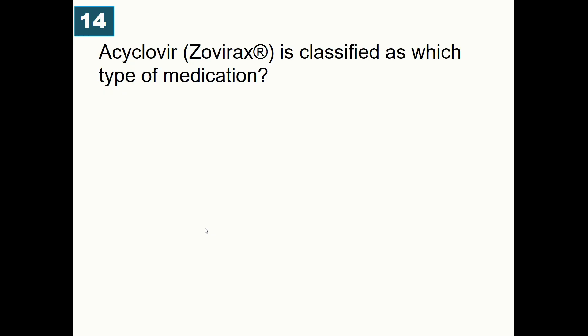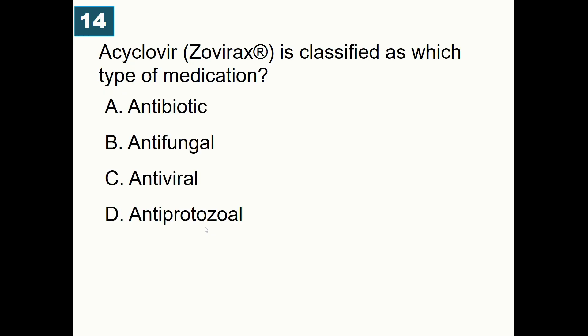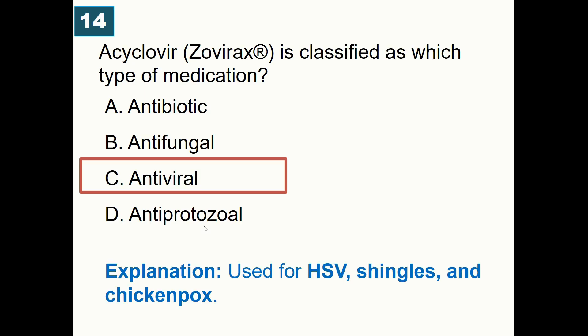Acyclovir, brand name Zovirax, is classified as which type of medication? A) Antibiotic, B) Antifungal, C) Antiviral, D) Antiprotozoal. Correct answer is antiviral. Acyclovir is a classical antiviral used for herpes simplex virus, shingles, and chickenpox infections.